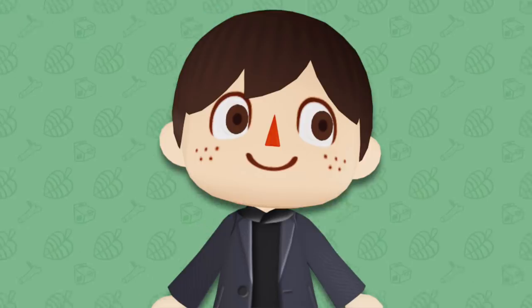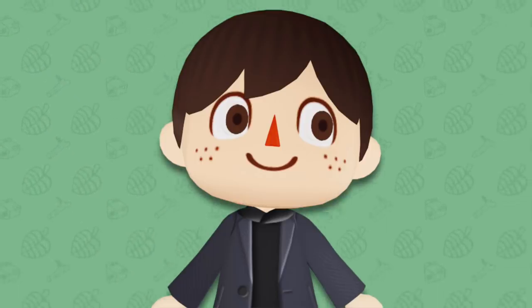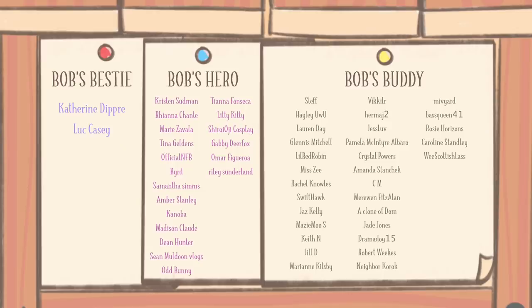Don't forget to check out that new merch — the link is down in the description as well as all of my other links too. I want to give a big thanks to these channel members for their continued support. If you want to become a channel member, click the join button down below the video or the link in the description to learn more. You can get a whole bunch of cool perks like exclusive emojis, a badge by your name, access to our members-only Discord and our members-only podcast too.